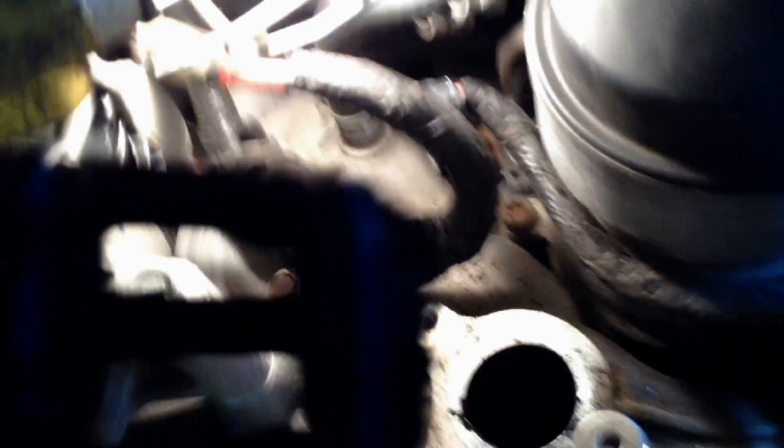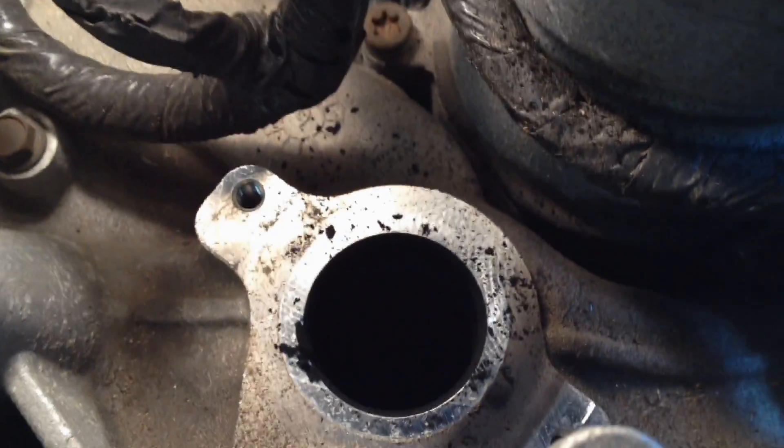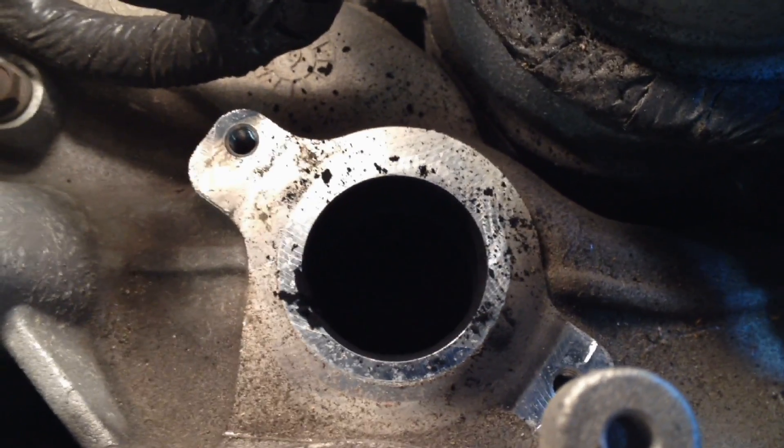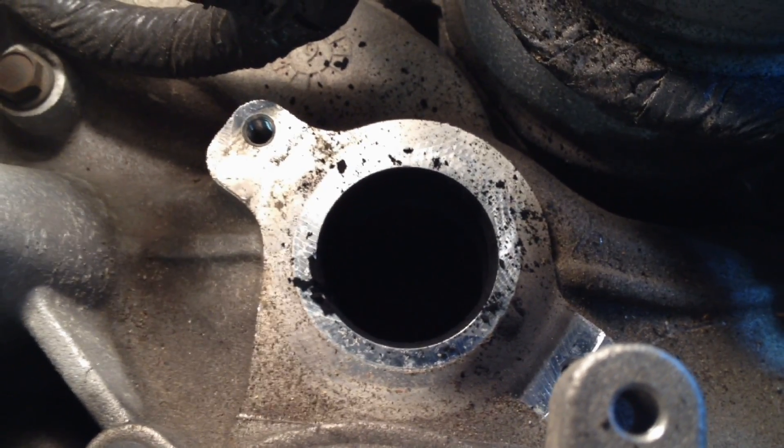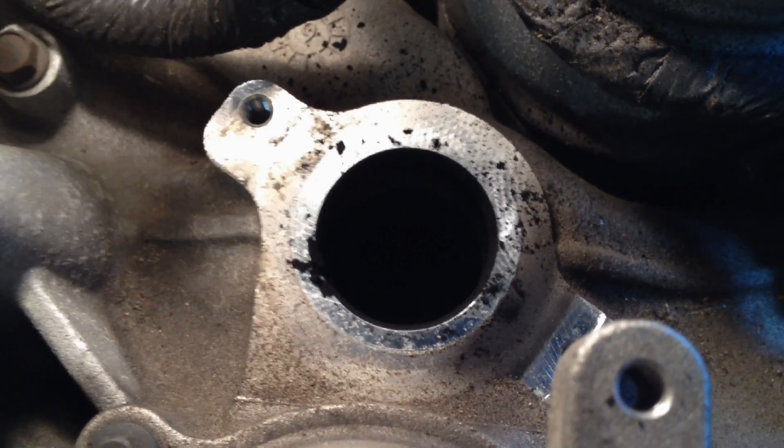Once it's popped, as you can see I basically did that one-handed - you can just take it right out then. This one is not so bad carbon-wise, so it came out a little easier. But that's all there is to pulling it out. Once you know that way of doing it, it makes it a lot easier to change on your own - for cleaning or replacement.